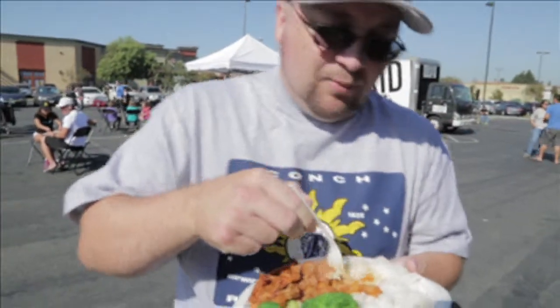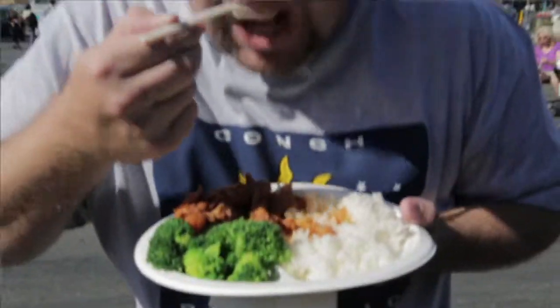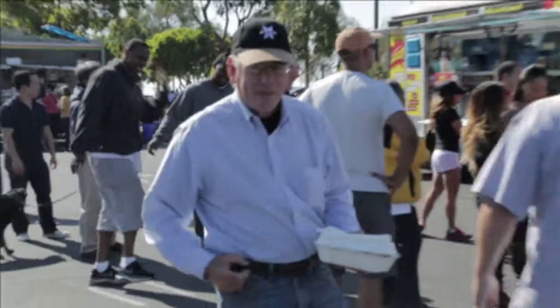We're eating the spicy pork and white rice with some vegetables from Seoul on Wheels. This is really a great family environment. The food is great. I recommend everybody coming down to South Shore Center — try Off the Grid, you won't be disappointed.